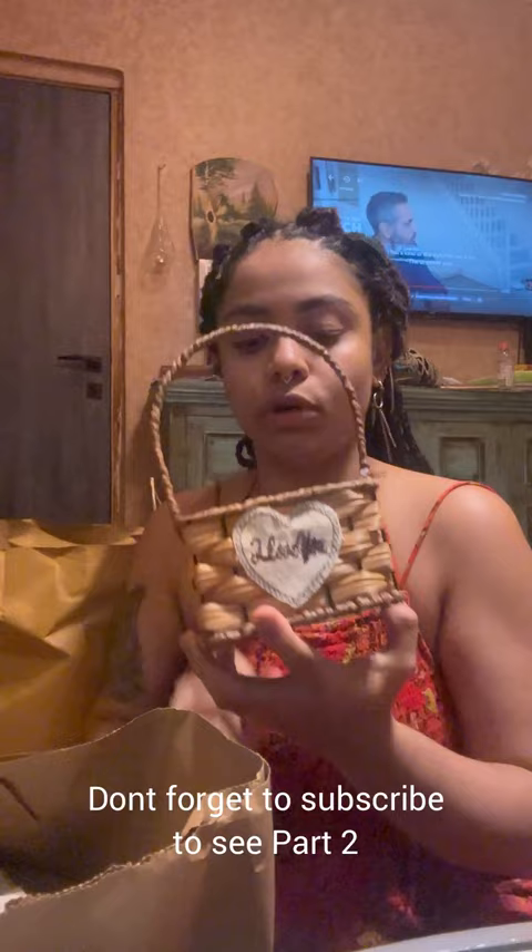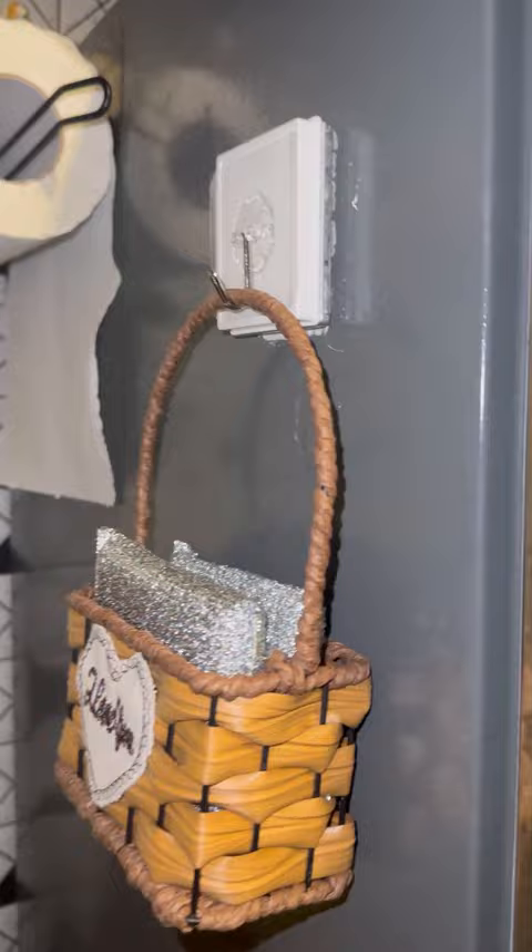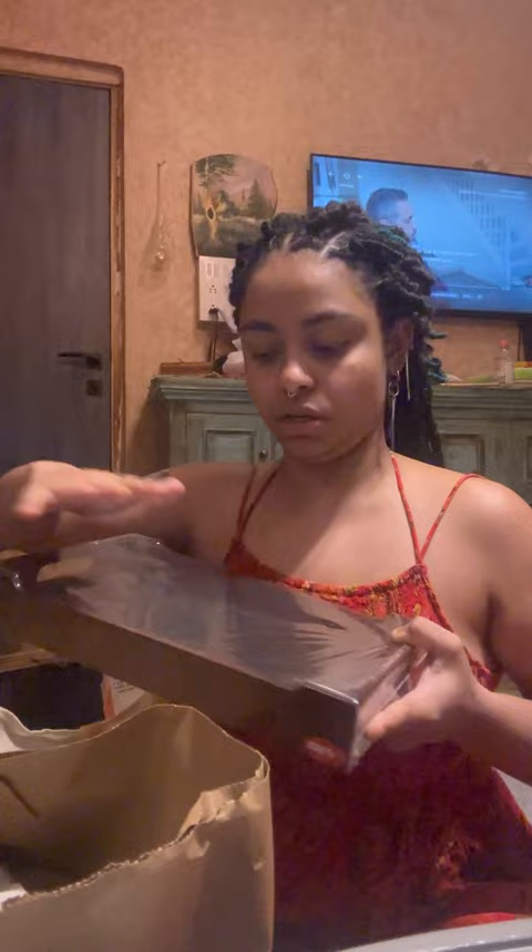I'll hang the basket by the fridge because I want to put the scrubber inside it — I don't like seeing scrubbers just out. I got some trays that are meant for serving, but what I'm going to do is lay down a velvet fabric underneath and put my chains and earrings on top, because I just could not find an affordable organizer. I'm a DIY queen — even though I have the money, I just don't want to spend on ridiculous things at ridiculous prices.